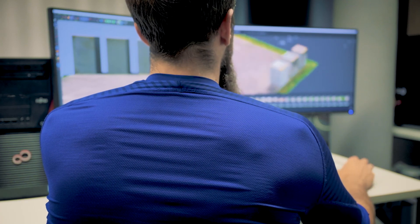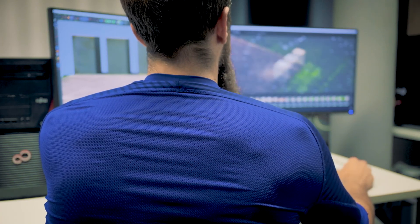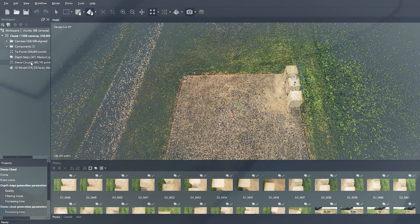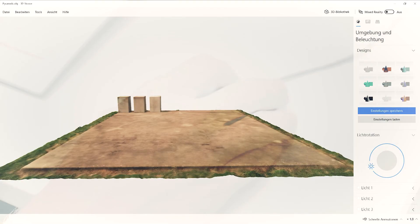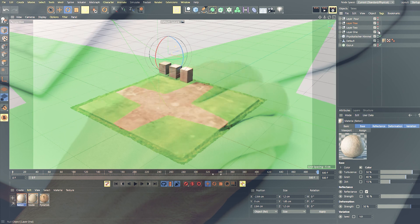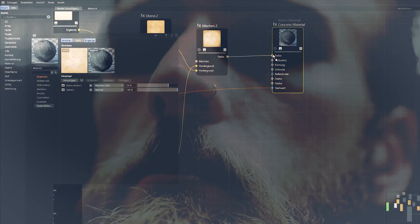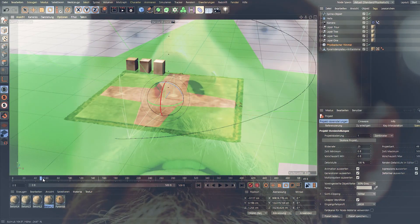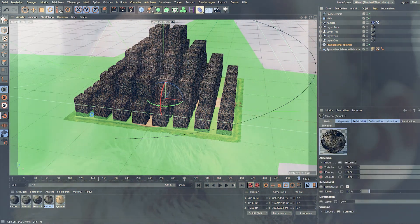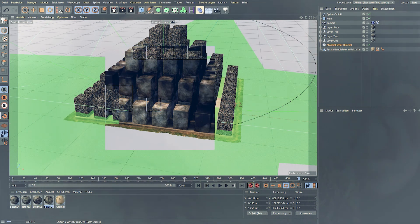Here, a photogrammetric measurement is created, and a point cloud is calculated from it. This creates a wireframe model, a so-called mesh. We put this mesh into the 3D program, add additional assets, and make further optimizations. And quickly, we have created a visualization of the Wem-Ding Time Pyramid using the technique of photogrammetry.